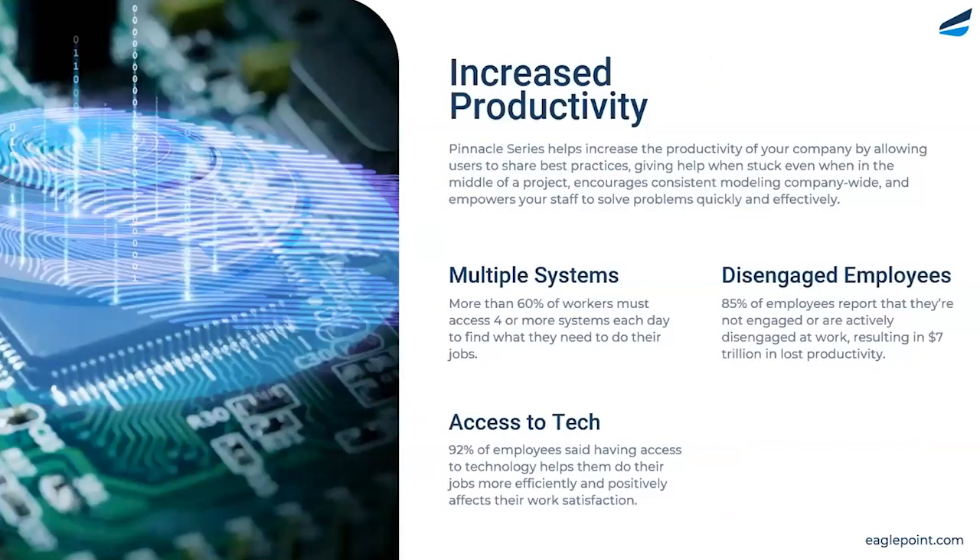That third challenge is increasing productivity. Within the AEC space, it is critical that projects are completed on time with high quality and under budget. When users become stuck, the likely go-to method is to turn around and tap a colleague on their shoulder. Ultimately, that leads to two people trying to solve one problem, which can lead to a fall in production. Instead, we want to empower users to jump into Pinnacle Series, run a search, find their answer, and get back onto their project work.